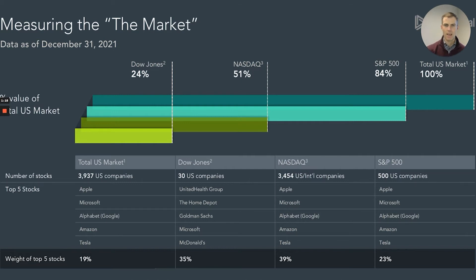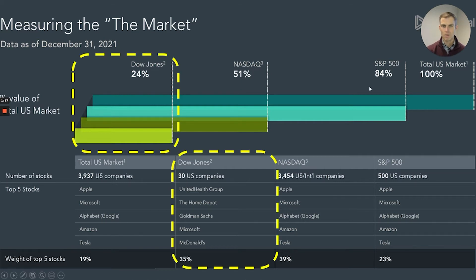Let's look at the Dow Jones first. I would call this the index with the best publicist, and here's why. It only includes 30 companies that only account for 24 percent of the U.S. stock market by market cap. The top five names make up 35 percent of the index, which strikes me as high concentration at the top.